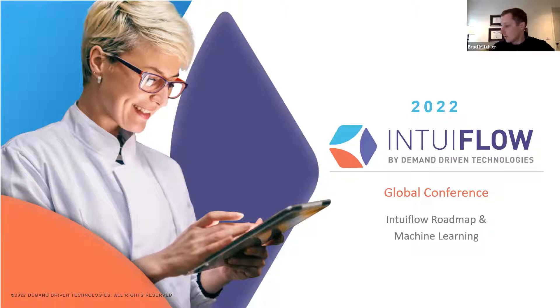Today I'm going to take us through two things: the roadmap for Intuiflow for the year 2022, and I'm also going to go a little bit deeper on what we're doing with machine learning in the application to help improve our buffer settings. Graham talked about small tweaks always being helpful to improve the software. What I'm going to show today is a very exciting new user interface that we're building for our Intuiflow suite of solutions.